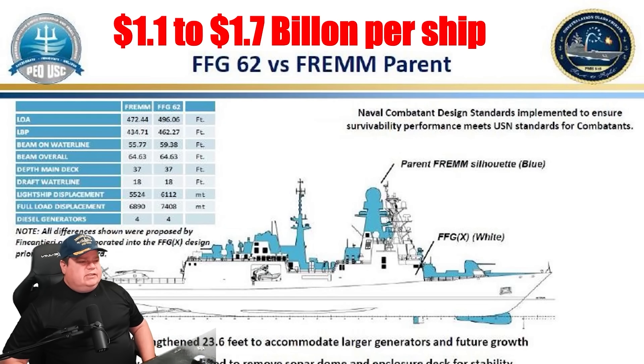There it is — our new FFG-62 class, the Constellation class, a modified FREMM frigate. We'll revisit this topic a few times and see what they come up with in a couple of years. We expect the ship cost to be anywhere from $1.1 billion on the low end for hulls 2 and 3, all the way up to $1.7 billion per ship on the high end. This has been the Constellation Ship Brief — thank you for watching.